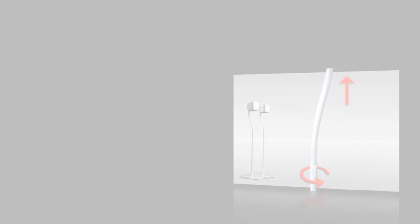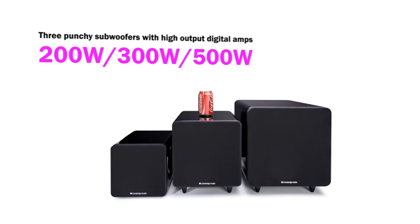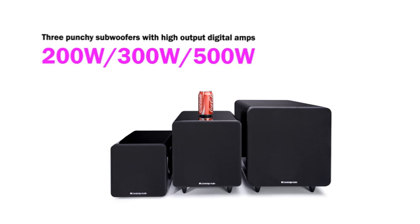Three punchy subwoofers with high-output digital amplifiers — 200 watt, 300 watt, and 500 watt — offer staggering bass output and work in absolute harmony with the satellite speakers.